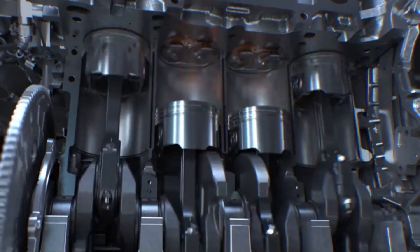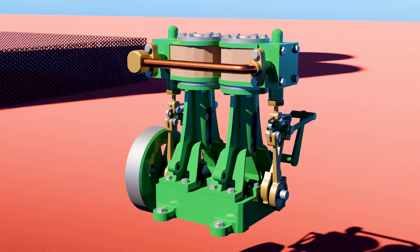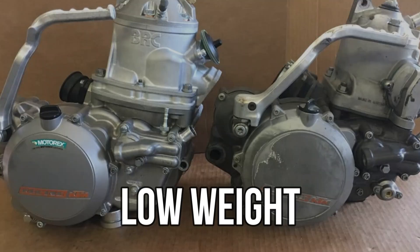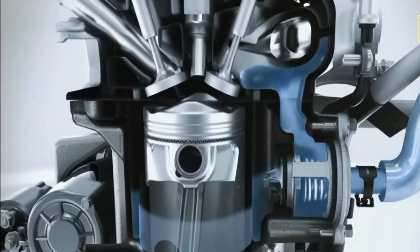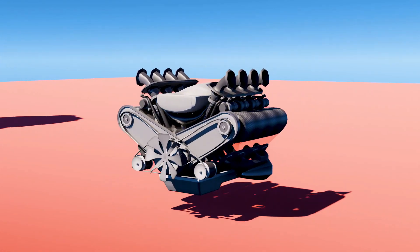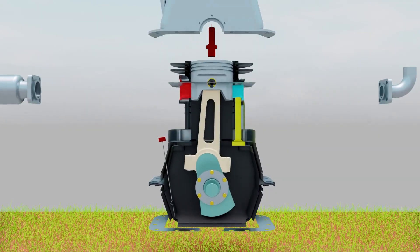You find two-stroke engines in devices such as chainsaws and jet skis, because they have three important advantages over four-stroke engines. Two-stroke engines do not have valves, which simplifies their construction and lowers their weight. They fire once every revolution, while four-stroke engines fire once every other revolution, giving them a significant power boost. Two-stroke engines can also work in any orientation, which is important in something like a chainsaw, where a standard four-stroke may have problems with oil flow unless it is upright.